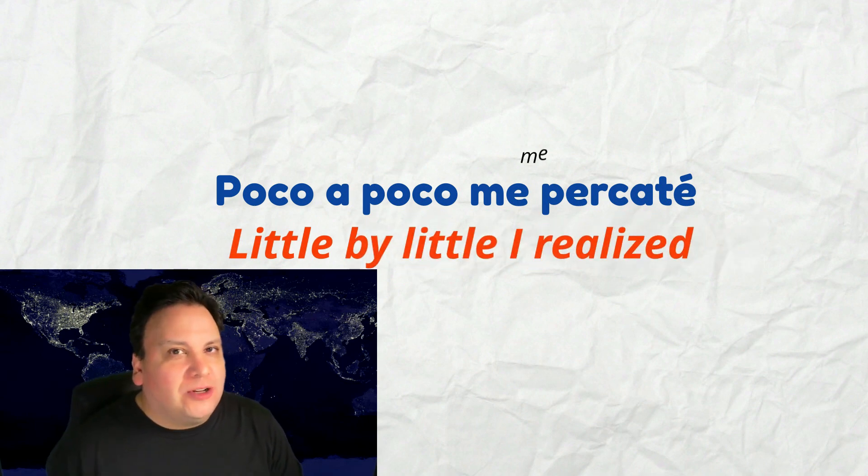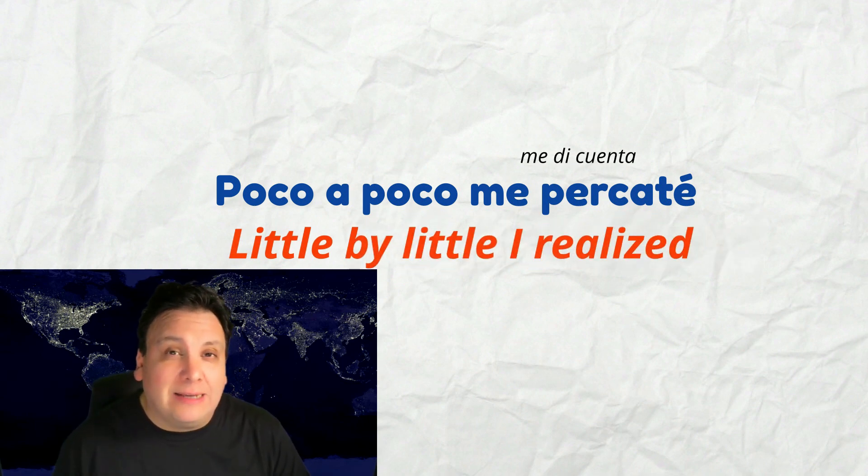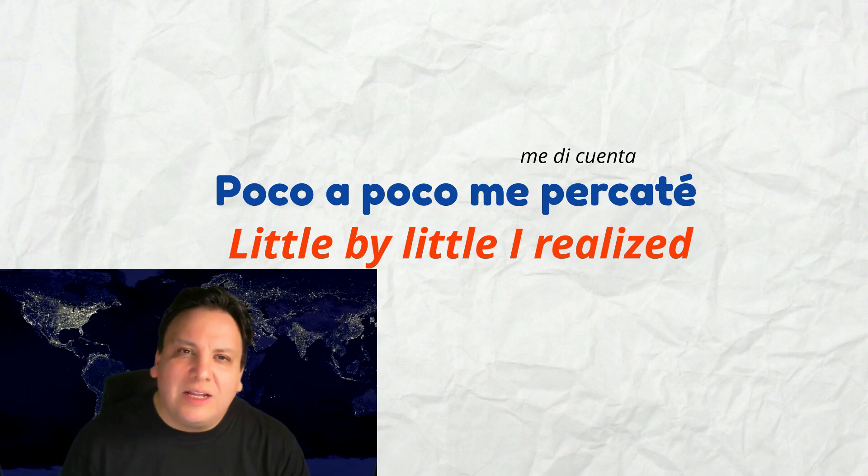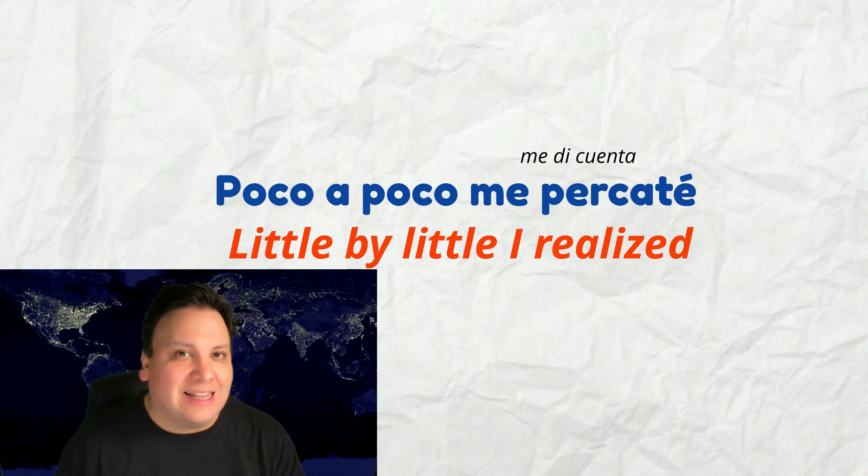Another common expression is 'little by little, I realized.' Poco a poco, me percaté. Now, 'me percaté' means 'I realized,' but it's a little bit more polished. Poco a poco, me percaté. Most people tend to say: poco a poco, me di cuenta. You can say 'me di cuenta' — it is extremely common and there's no problem with that. But if you want to sound a little bit more polished and sophisticated, try saying: poco a poco, me percaté.